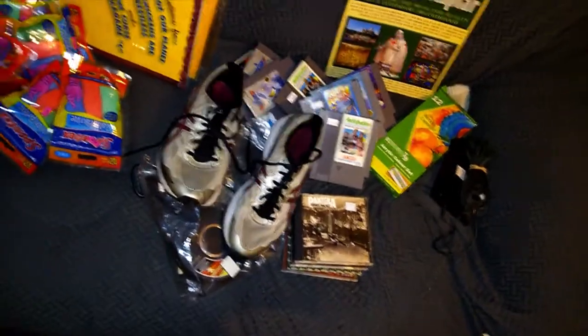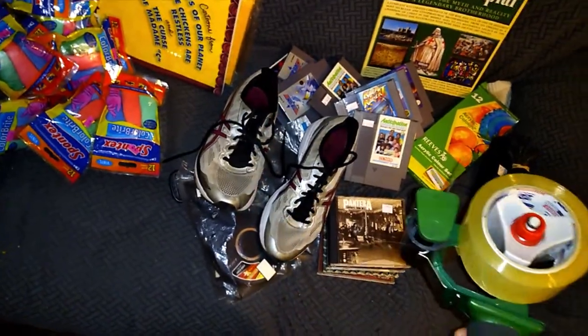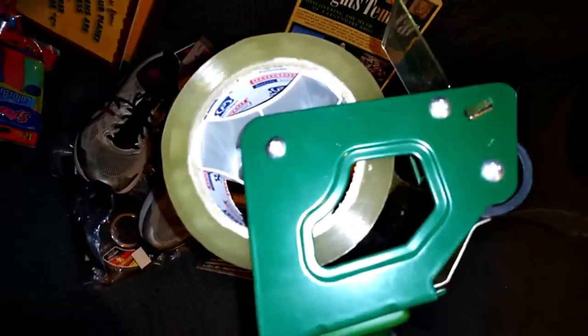Went out again to another spot. Got some more stuff — not a lot of home runs. I got this for $2, it's actually a pretty nice tape gun, not the greatest thing ever but better than what I've been using. I also got these Asics shoes.